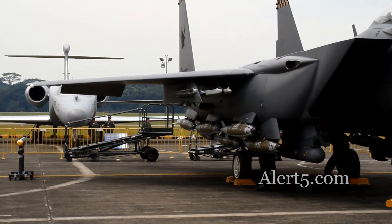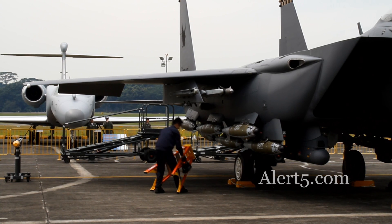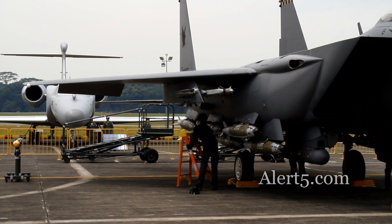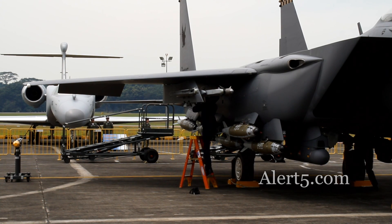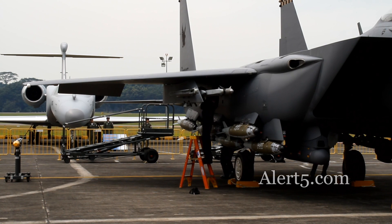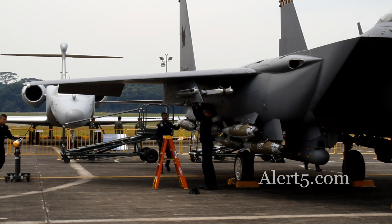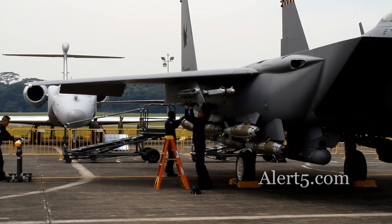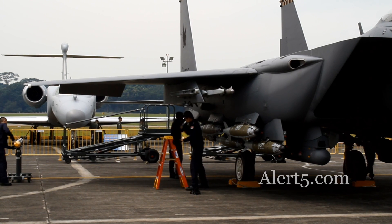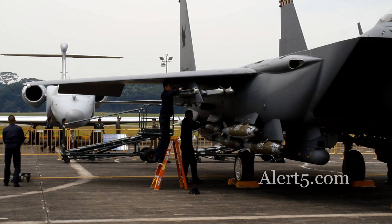The team is concurrently performing safe for maintenance and munition preparation. These steps are performed to ensure that all explosive devices that are loaded or installed on the aircraft are safe prior to performing maintenance on the aircraft. In addition, munition preparation entails checking the munition's transmission requirements, and all systems are installed on the aircraft.